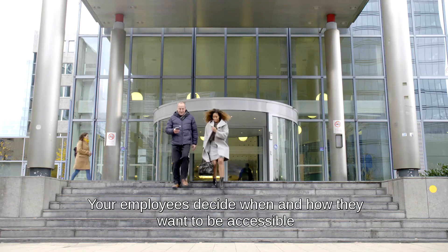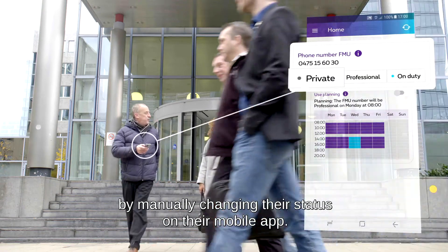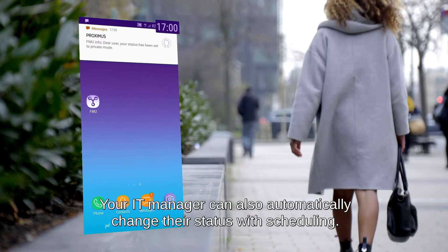Your employees decide when and how they want to be accessible by manually changing their status on their mobile app. Your IT manager can also automatically change their status with scheduling.